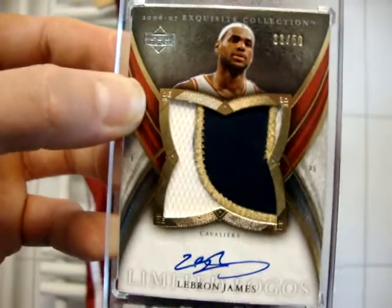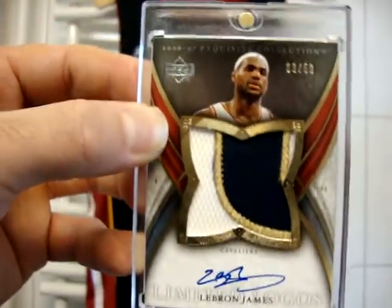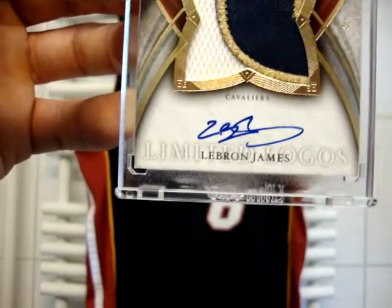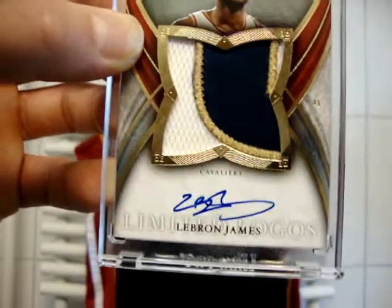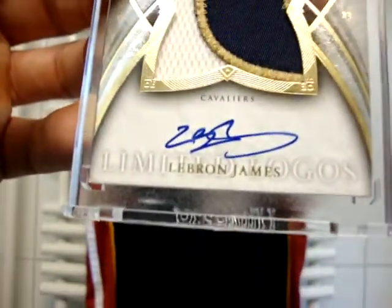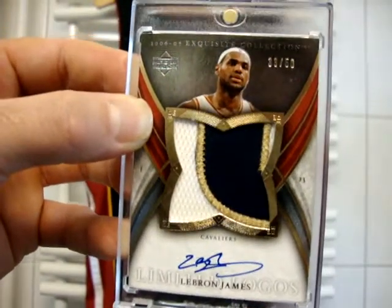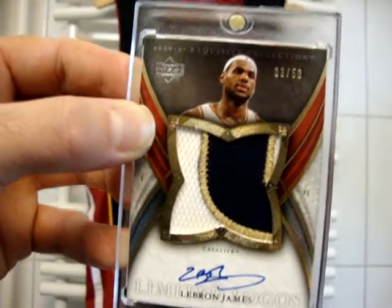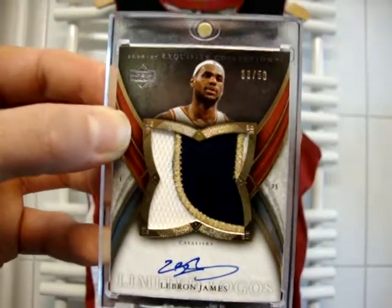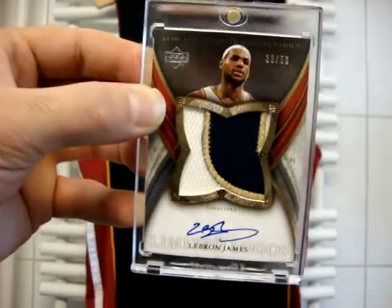LeBron's stuff is really exploding. In my biased opinion — of course being a Heat fan — I think he is going to get MVP, just because of his defense as well. He's a candidate for Defensive Player of the Year. The auto is up close, not faded, really nice card. LeBron Exquisite cards are on fire at the moment, so please PM me if you're interested. Maybe we can work out a deal. So that's the first one.